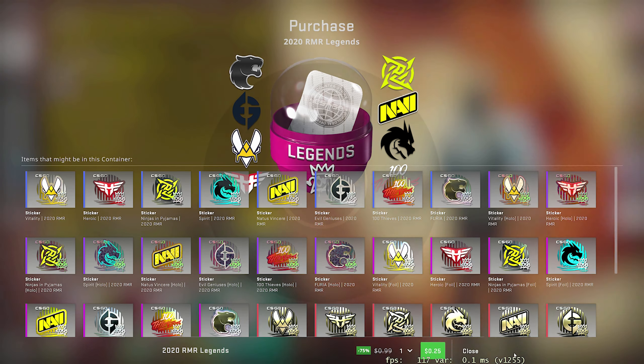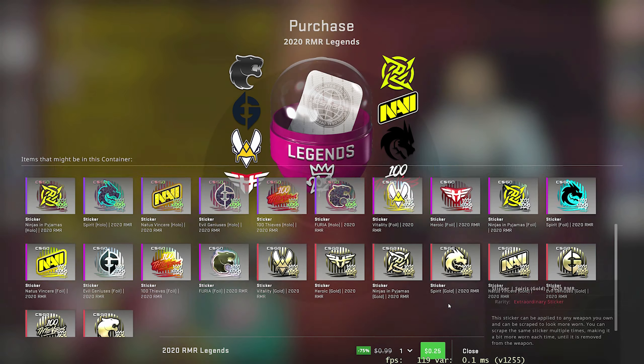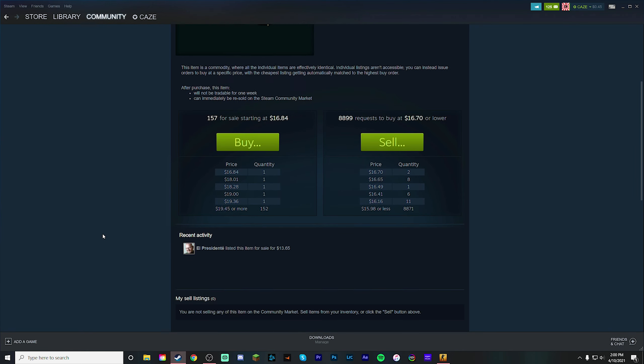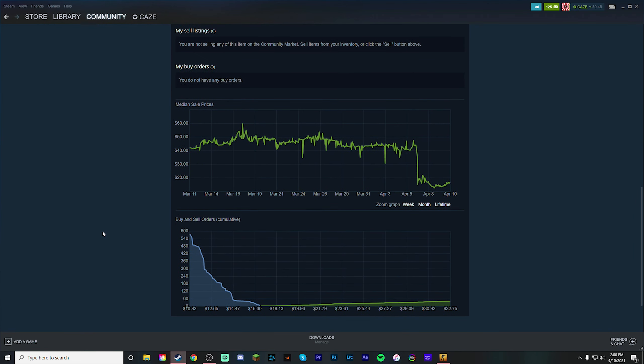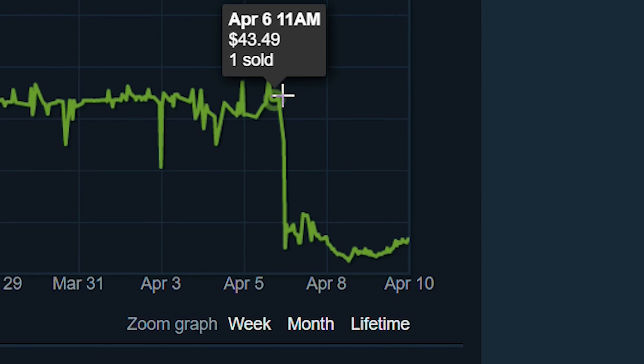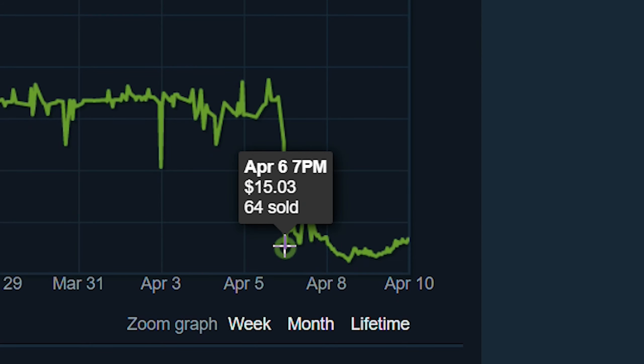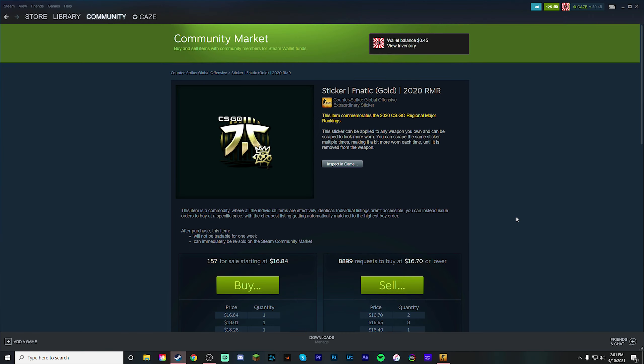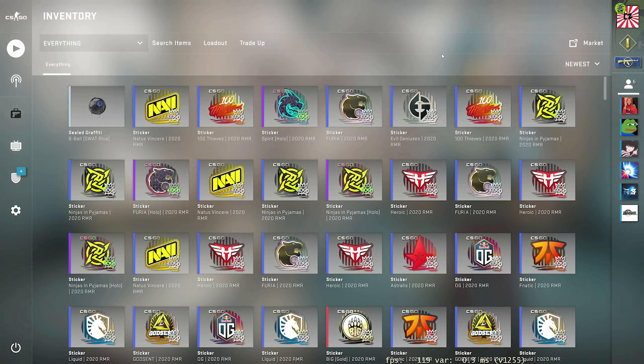So the RMR sticker capsules — there's been a huge amount of hype in them lately because they did go on sale at such a cheap price, and opening mass amounts of them raises the question: is it a good idea? Can these stickers make you profit in the long run? Now, as a lot of you are probably aware, when these capsules went on sale, a lot of the stickers dropped majorly in price. If we look at the Fnatic Gold, you can see it dropped from $43 all the way down to $15, and it's been hovering around $15 to $16 since then.